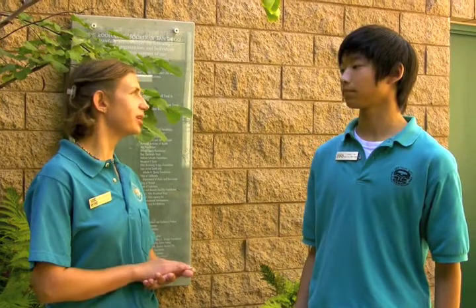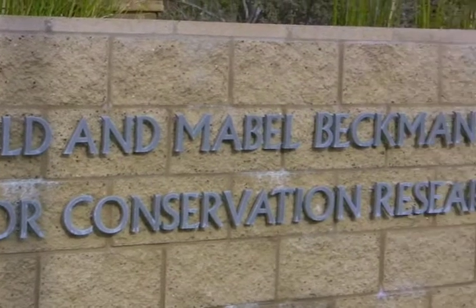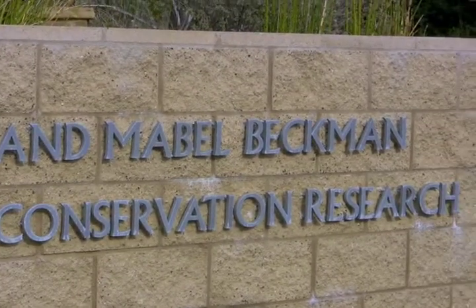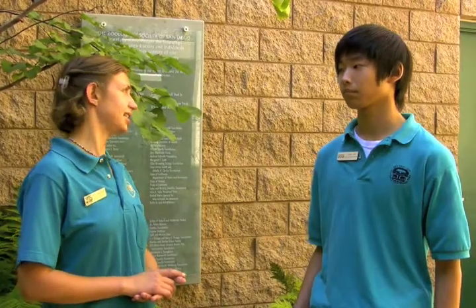Can you tell me about the founder of this building? The gentleman whose name the building is named after is Dr. Arnold Beckman, and he was a scientist, he was an inventor, he invented the pH meter, and his foundation donated a significant amount of money to build this particular building.